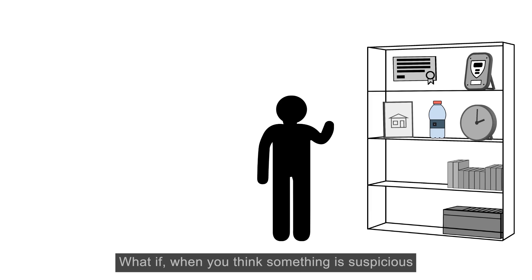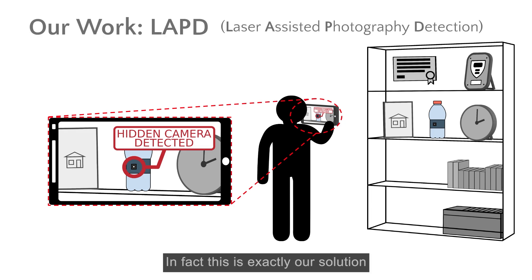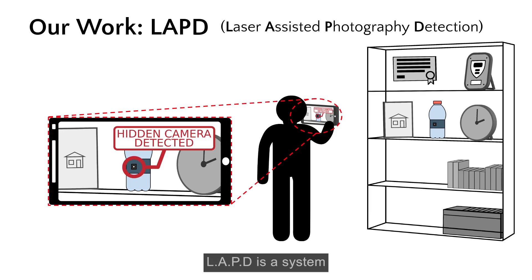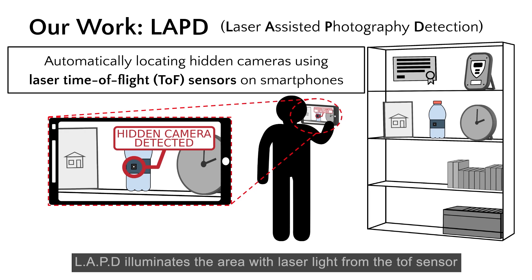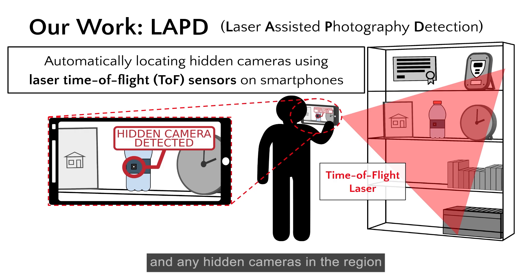So what do we do now? What if, when you think something is suspicious, you could just take out your smartphone and it could tell you if there is a hidden camera? This is exactly our solution called LAPD, or Laser Assisted Photography Detection. LAPD is a system that automatically locates hidden cameras using laser time-of-flight sensors on certain smartphones. It illuminates the area with laser light from the TOF sensor, and any hidden cameras in the region will return a uniquely bright reflection. LAPD automatically detects these reflections and tells you where the hidden camera is.